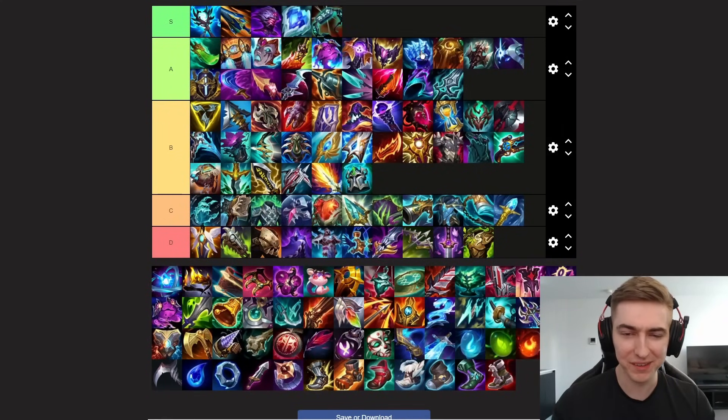Moving on to Iceborn Gauntlet. This item is A tier for one reason, and that reason is Kassadin. He uses this item so well — it got a lot cheaper this season, so of course that benefits him a lot; he can get to this spike a lot faster. This item gives him a ton of kill threat, so he benefits a lot from this patch. There's not really many other champs you'd build this item on. You can build it on a champ like Sion if you're up against a ranged champion and you're snowballing, but for the most part this item is mainly for Kassadin.